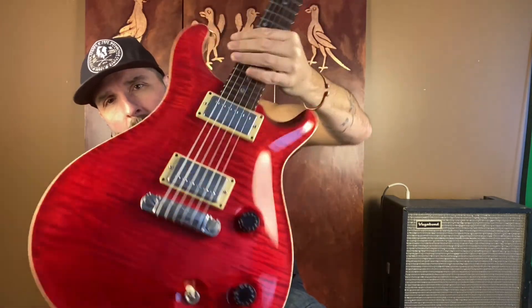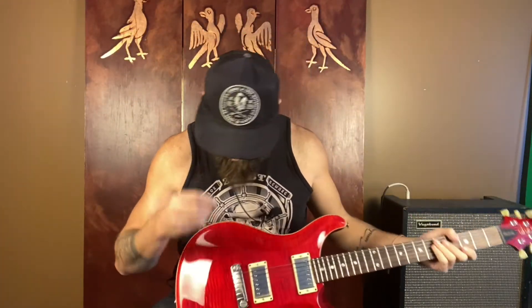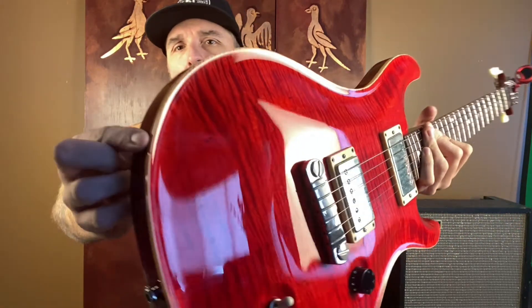I don't know what it is about these, but they are just pretty guitars. That binding is exceptional. The quality control on PRS's are just absolutely outstanding — I've never had a bad one. This one has one single ding right there that you can barely see, but besides that, this thing is a mint specimen.